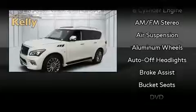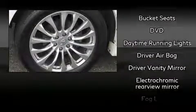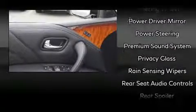Rear LCD monitors provide entertainment that your passengers will appreciate, no matter how far the drive. Infiniti ensures the safety and security of its passengers, with equipment such as head curtain airbags, front side impact airbags, and four-wheel disc brakes with ABS.